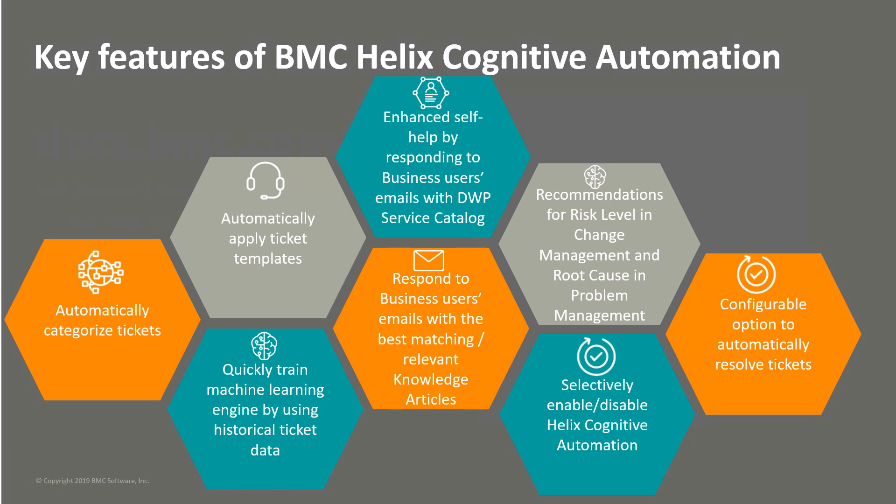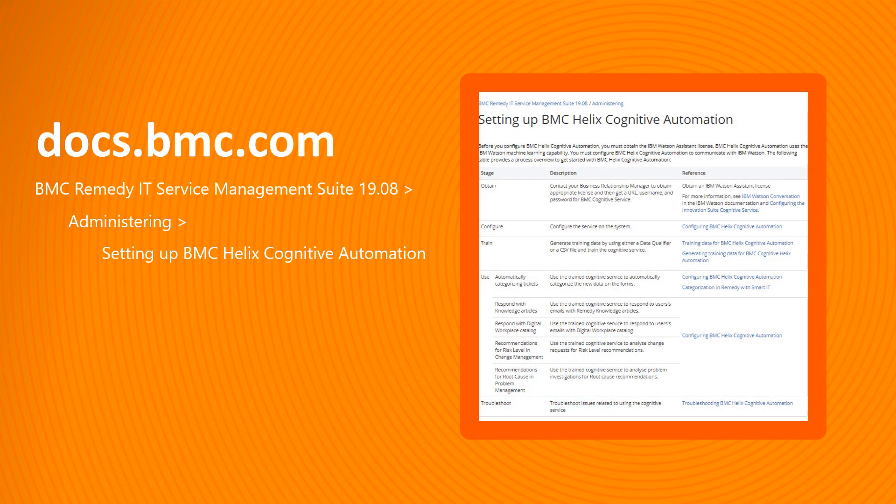Hope this video was useful to understand the features in BMC Helix ITSM that are provided by the Cognitive Service. You can find the details about how to configure these features on docs.bmc.com.